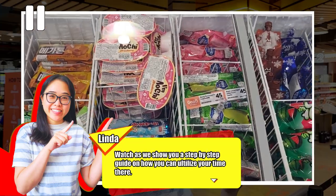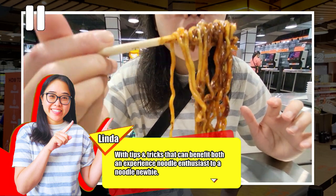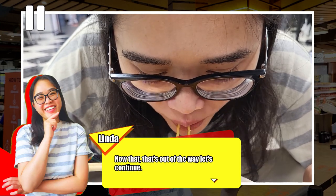Watch as we show you a step-by-step guide on how you can utilize your time there, with tips and tricks that can benefit both an experienced noodle enthusiast and a noodle newbie. Stay tuned to the end of this video where we'll be showing you the cost of everything we purchased at GoodNoodle. Now let's continue.